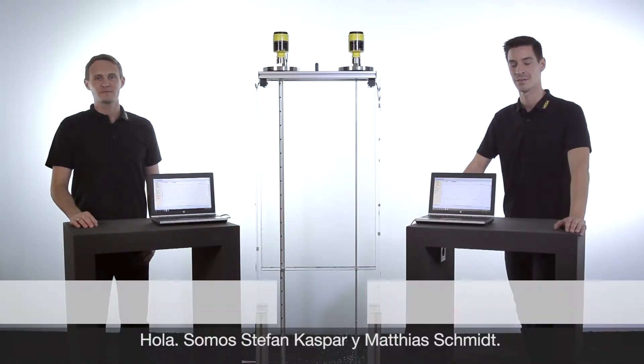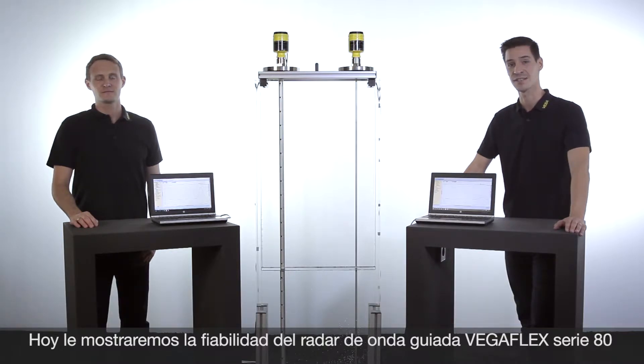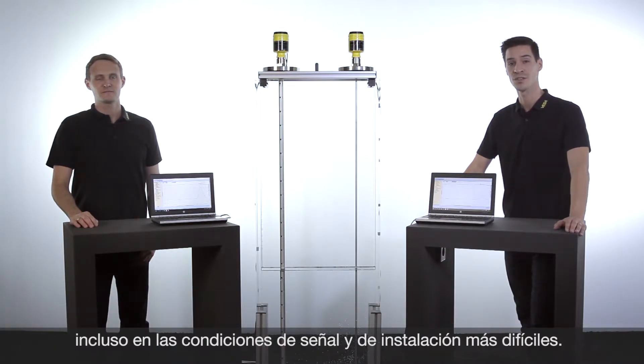Hello, my name is Stefan and my name is Matthias. Today we want to show you how reliable the VegaFlex Series 80, our guided radar, works even in the most difficult installation or signal conditions.